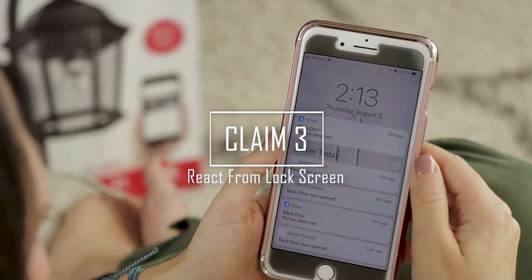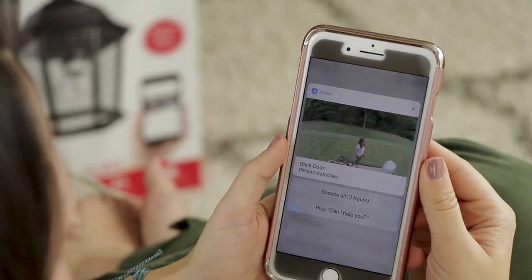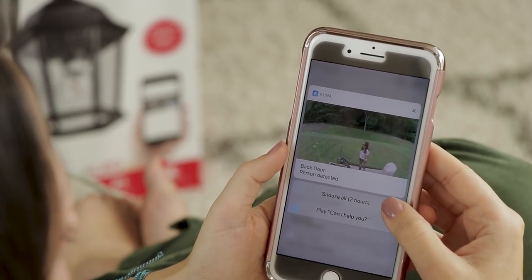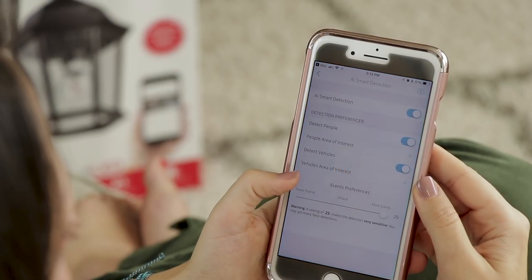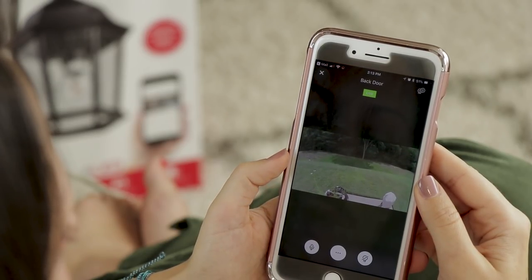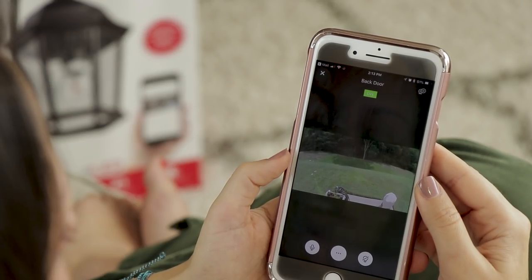Claim 3 is that you can react from the lock screen. If you're an iOS user, this is true, and it's one of my favorite features — plus it works even without a paid plan. Essentially, when a push notification comes through, you will be presented with a clip of the event and the option to snooze all push notifications for two hours or to play a recorded message. Snoozing is also one of my favorite features, but it only snoozes push notifications. I found myself wanting to snooze other things like greetings.